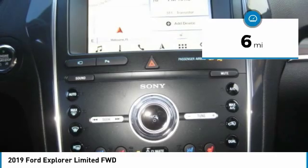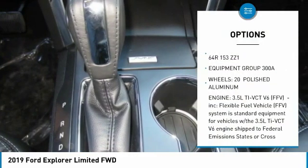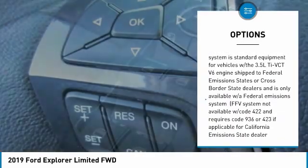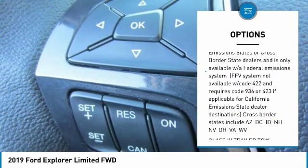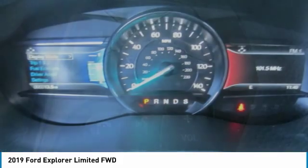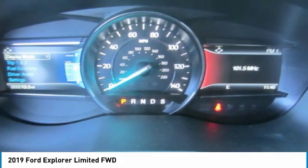Here are some of this vehicle's great options: anti-lock braking system, steering wheel audio controls, power lift gate, navigation system, Bluetooth, power steering, aluminum wheels, four-wheel disc brakes, rear defrost, AM FM Stereo Radio.